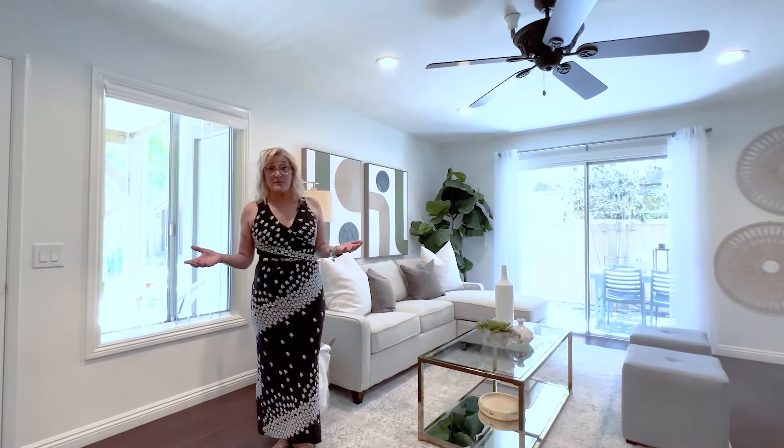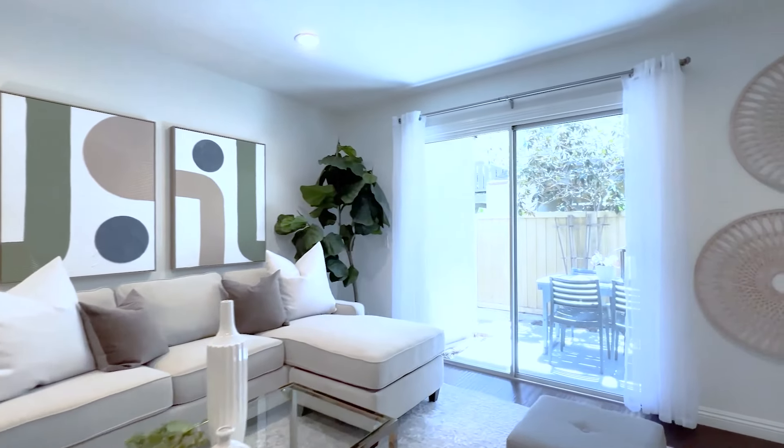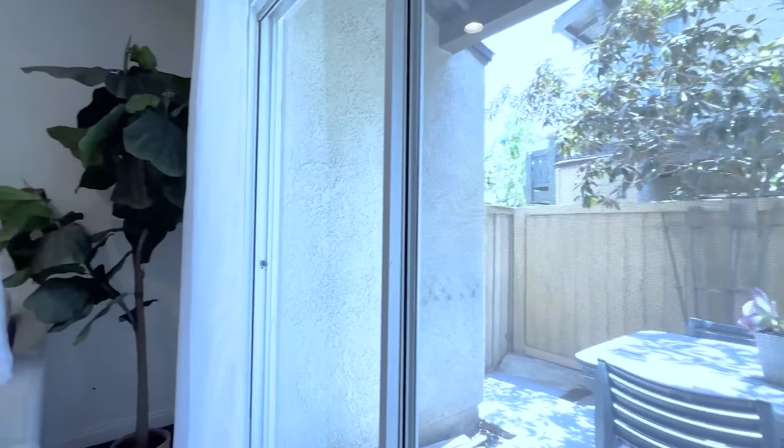Lighting is not a problem in this particular living room with all the recessed lighting and also this beautiful patio yard. It's just gorgeous bringing all the natural light in.